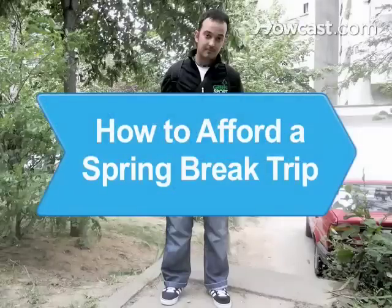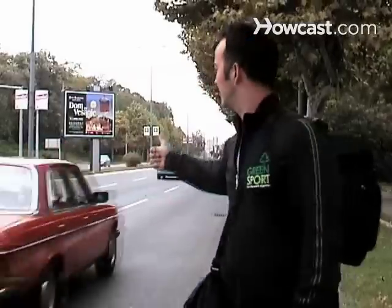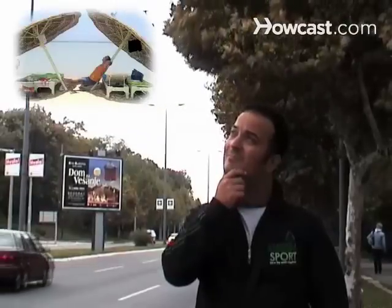How to Afford a Spring Break Trip. You don't have to hitchhike to your destination to enjoy a little fun in the sun on spring break. With the right cost-cutting techniques, you'll be partying on the beach in no time.